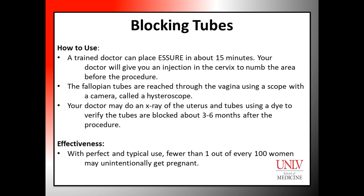Effectiveness: Escher is a very effective and permanent birth control method. With perfect and typical use, fewer than one in 100 women may unintentionally get pregnant after this procedure.